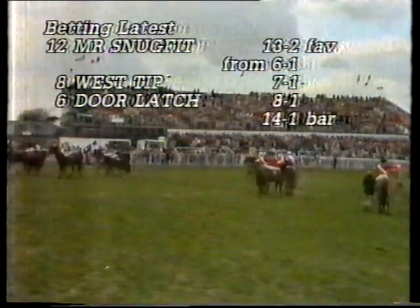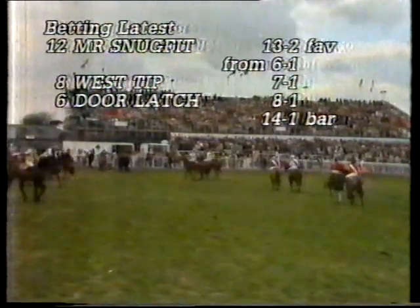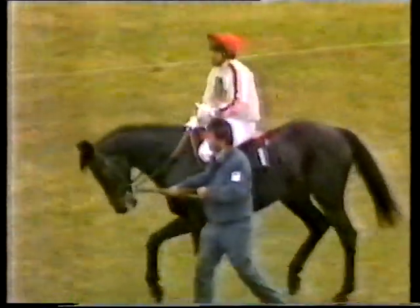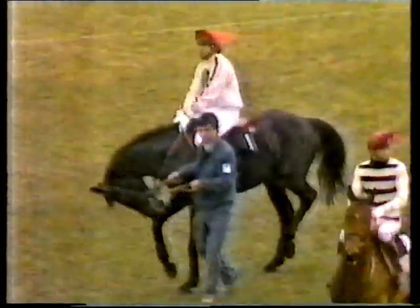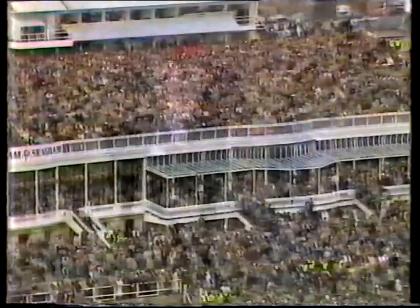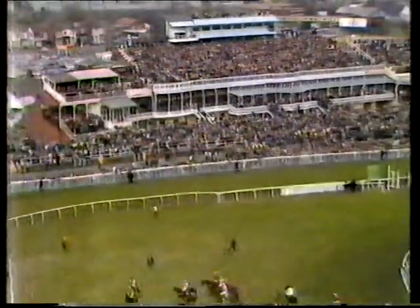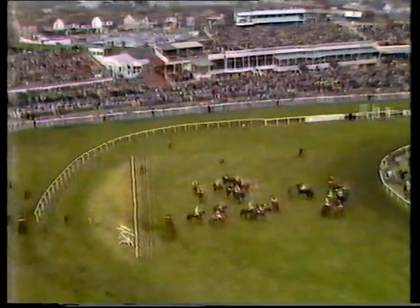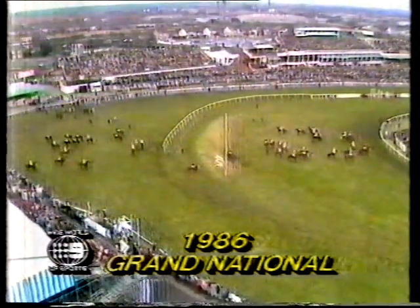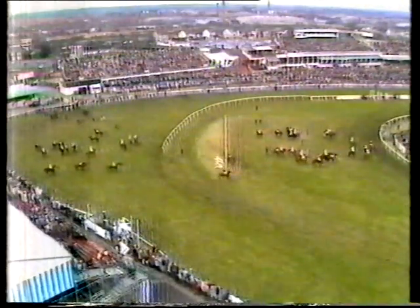Mr. Snugfit, thirteen to two now from six to one, eased half a point. West Tip, seven to one. Door Latch, eight to one. Fourteen to one bar the three. Walking right there, followed by Plundering. And here is Essex — very much on his toes — this first Czech runner in the Grand National for fifty-five years. He's a full horse and he's obviously very keen to get on with the job. His rider Václav Cholupka, an engineer, is both his trainer and his rider, and he'll be very pleased when the starter calls him in. This horse is getting quite stirred up — he doesn't like to be headed. Wondering if he'll pursue a lone furrow on the outside down towards the first of the thirty fences.